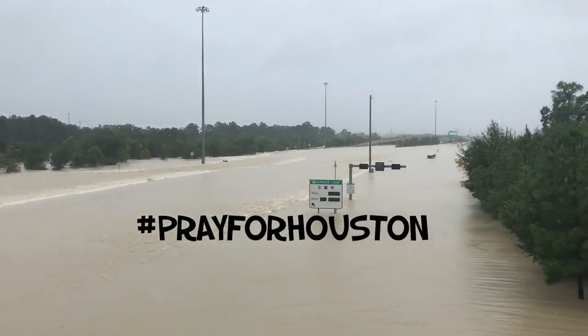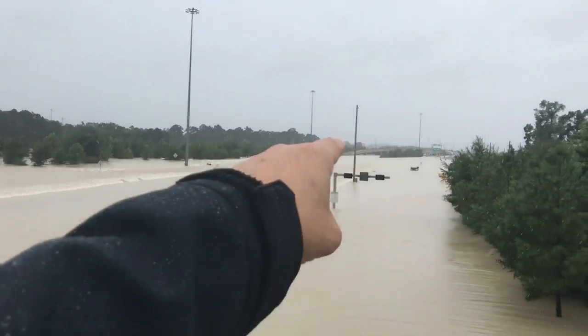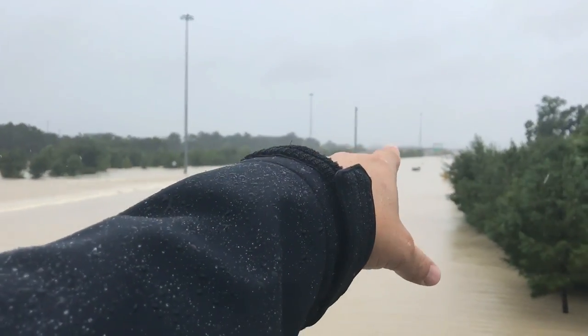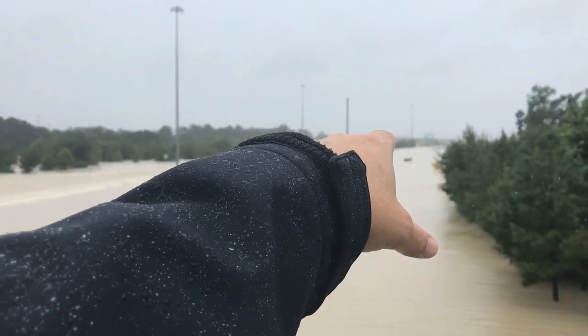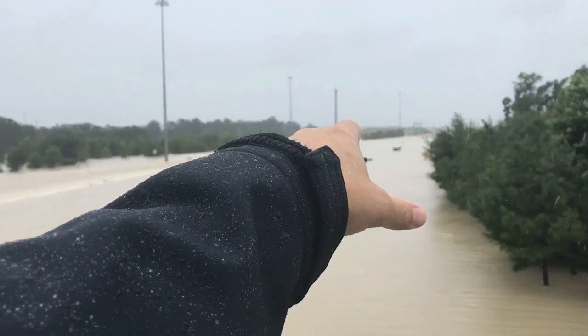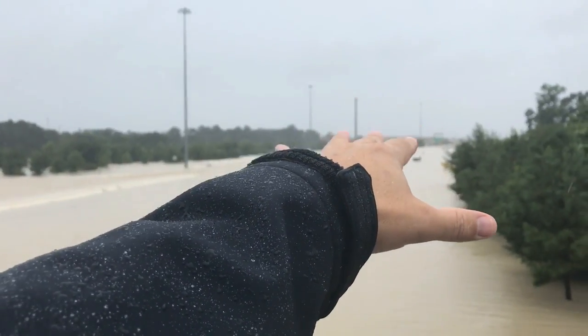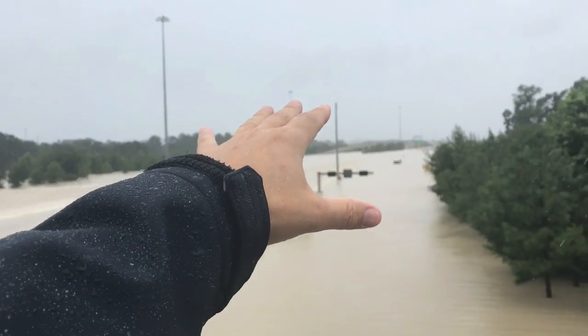Hi guys. This is the overpass near Sanjak and Highway 59. We were here yesterday and the river was about a mile in that direction — it was probably two to three feet underneath the bridge, and in some locations it was starting to hit the bridge on the sides.